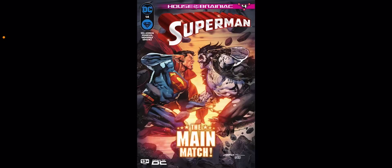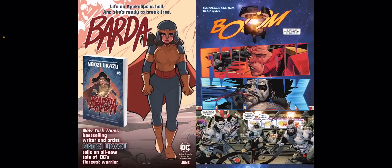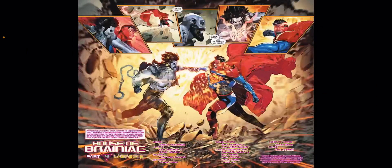What's going on YouTube? JTJBorn here and welcome back to another edition of my DC Comic Book Reviews. In this video we're talking about Superman issue number 14, written by Joshua Williamson with artwork by Rafa Sandoval and Alejandro Sanchez.